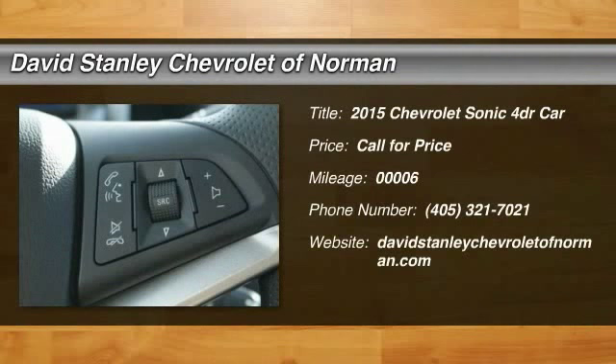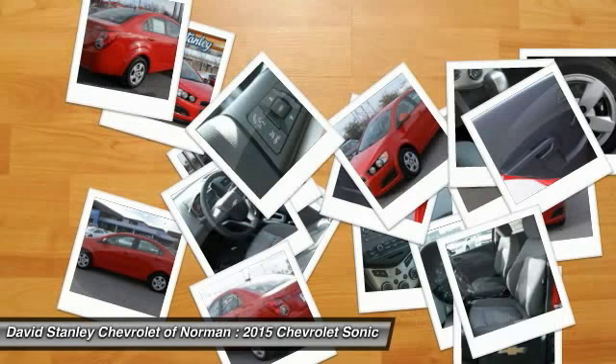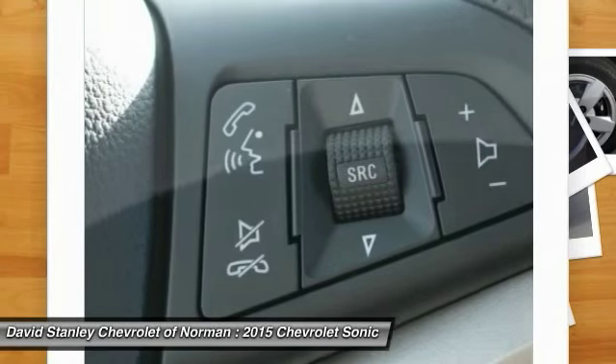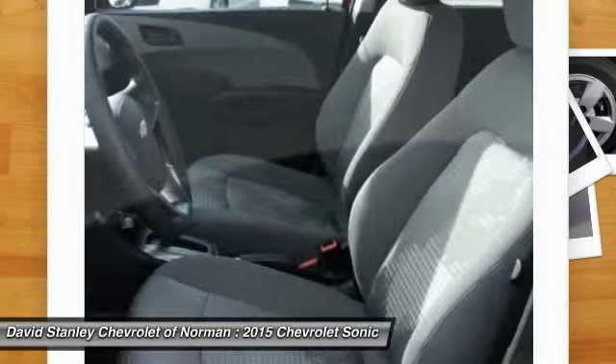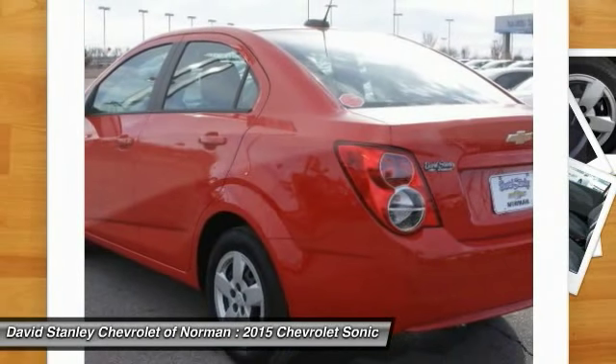The 2015 Sonic. The taut and strong body lines and powerful stance of the Chevy Sonic allude to the power you'll find under its hood. Throw a little extra power into the mix with the available turbocharged engine. So where's the sweet spot? Behind the wheel.